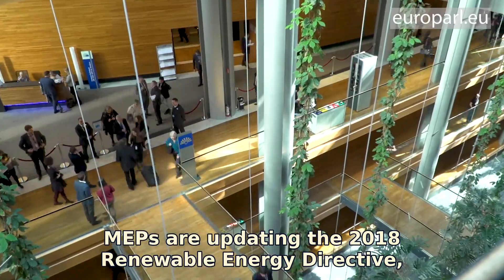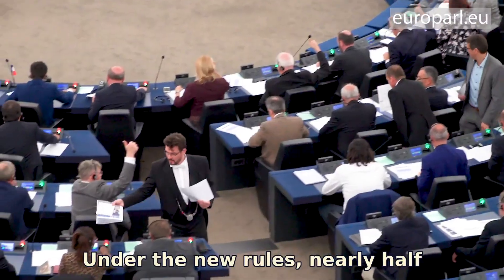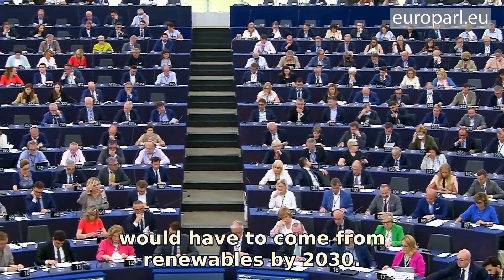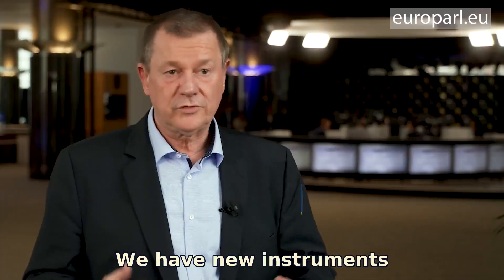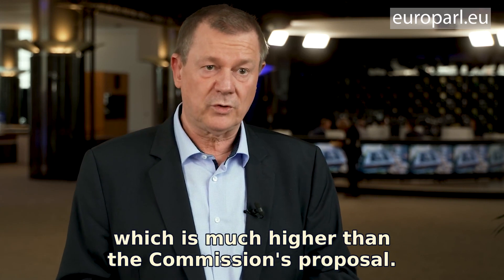MEPs are updating the 2018 Renewable Energy Directive, which will help get us there faster. Under the new rules, nearly half of the EU's energy mix would have to come from renewables by 2030. We have new instruments and a 45% target for renewable energy, which is much higher than the Commission's proposal.